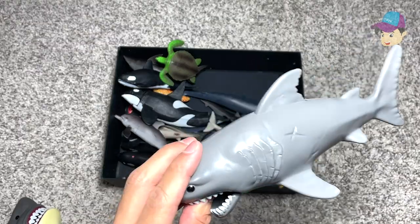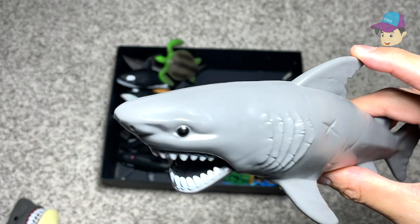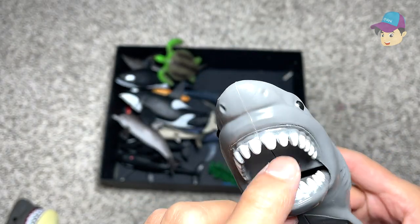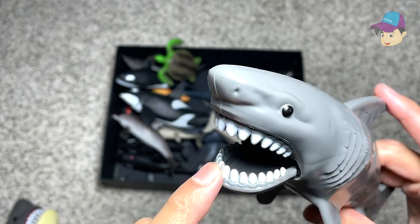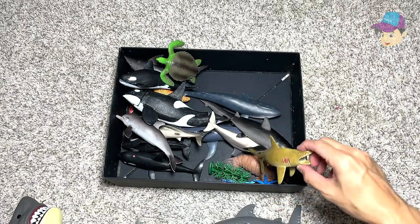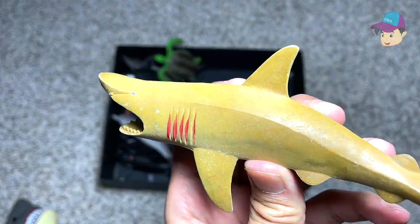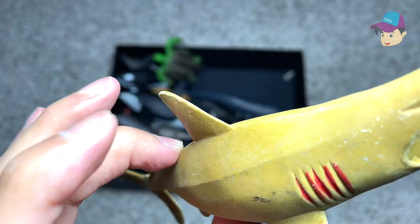Another shark figure right over here. So once you press this fin, the jaw will actually snap. But you can see this figure only has one row of teeth on the upper side and the lower side — it's supposed to have many rows instead. What is this? This is actually a sand shark. The color of it resembles the color of sand.